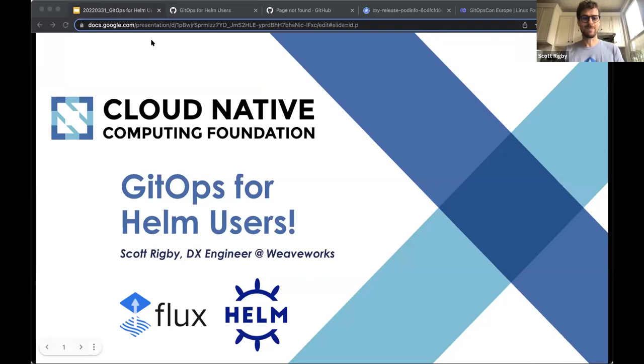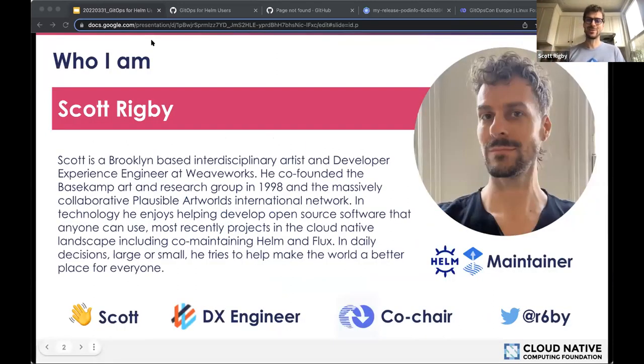Thanks, Stacy. As mentioned, I'm Scott Rigby, on the dev experience team at Weaveworks. I'm involved in a number of open source and CNCF things, including co-chairing the CNCF GitOps working group. I co-maintain some CNCF projects, including Helm, Flux, and OpenGitOps, which is a standardization across various projects related to GitOps.